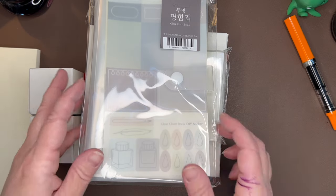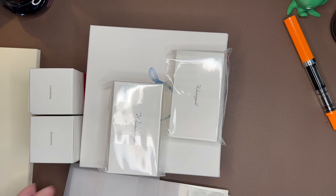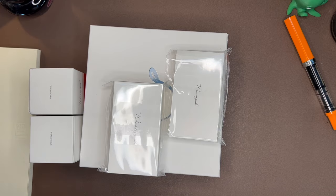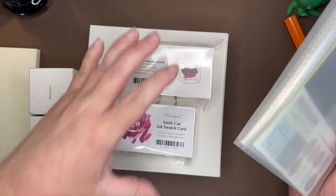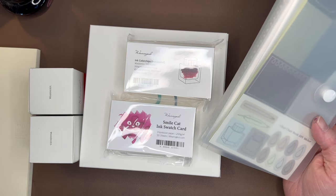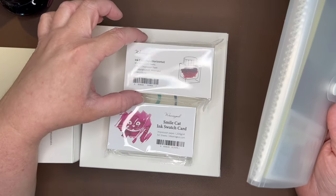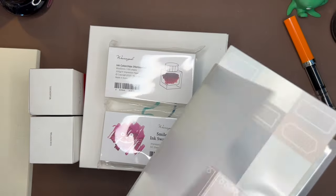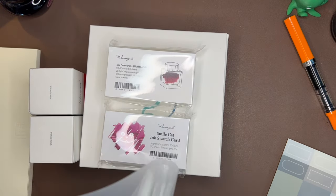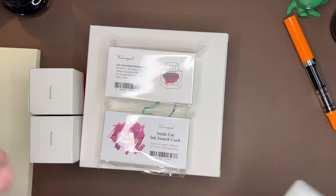I also purchased several items from Wearing Ghoul. I am always looking for the best way to keep track of my inks. I purchased two packages of Wearing Ghoul swatch cards — the Smile Cat Cheshire Cat face cards, because I think those are so cool, and then some horizontal ones with an ink bottle on them. They will fit nicely in this notebook, which seems like a really clean, easy way to keep track of swatches.